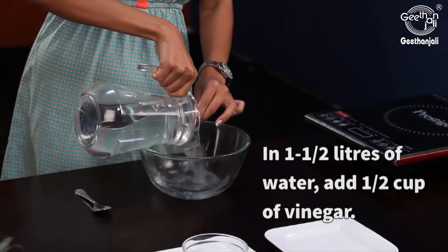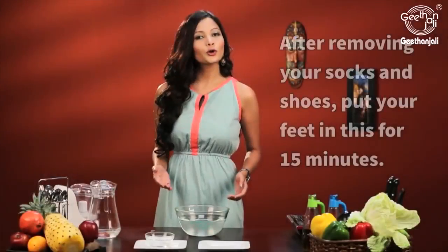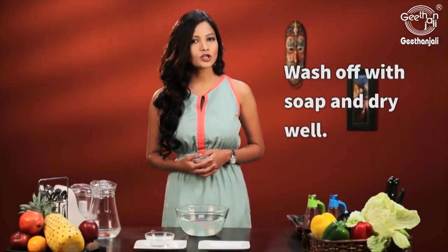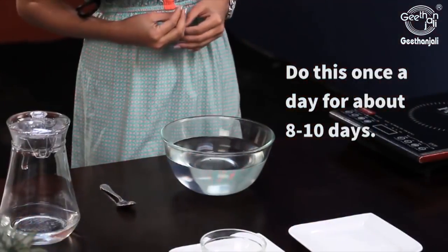Take one to one and a half liters of water. To this add half a cup of vinegar. Soak your feet in this for about 10 to 15 minutes and then wash it off well with soap and pat dry. Do this once a day for 8 to 10 days and you will see the difference.